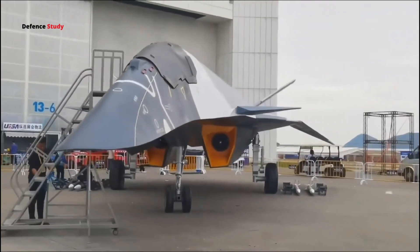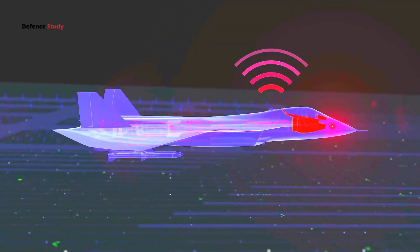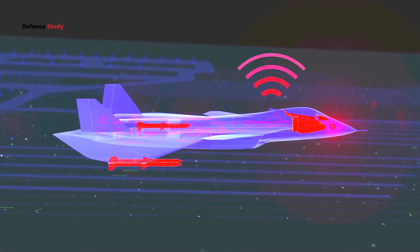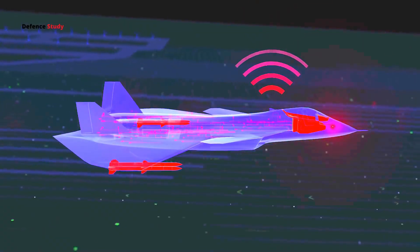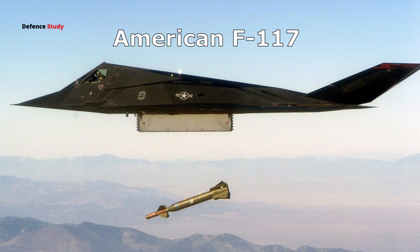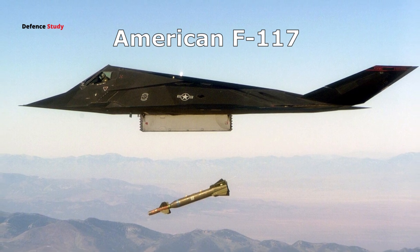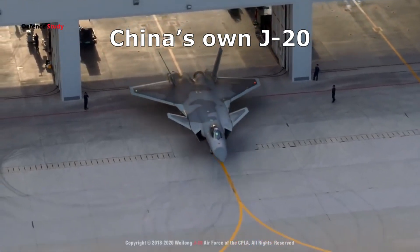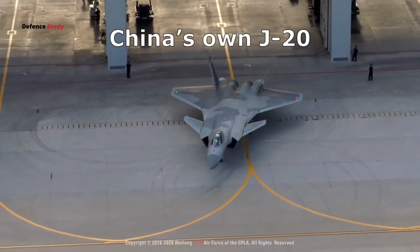Moving to the shape of the jet, you'll notice sharp-angled surfaces and a faceted design. These sharply angled edges are no accident — they're designed to scatter radar waves. This is similar to designs seen in stealth jets like the American F-117 or China's own J-20, but the White Emperor seems to take it to a new level.